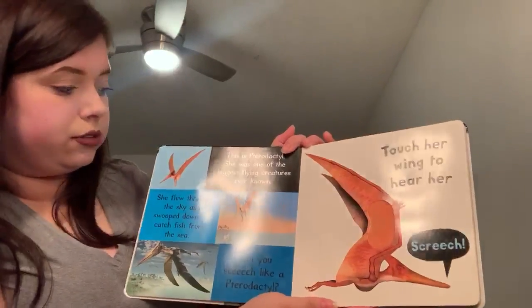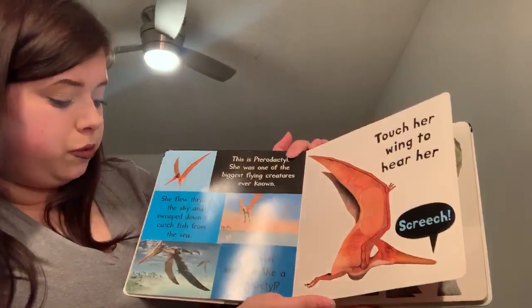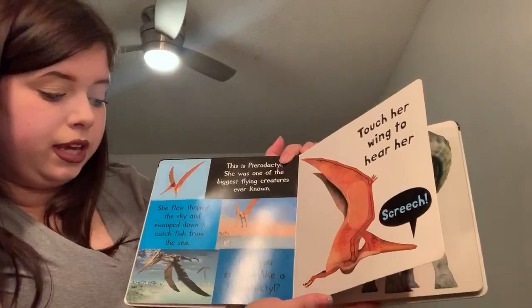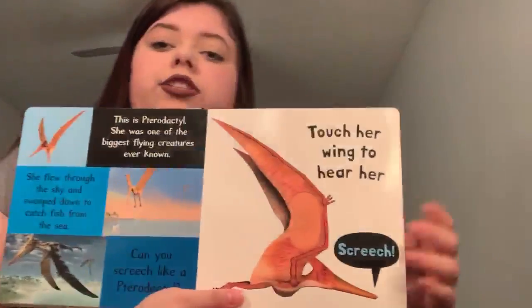This is a Pterodactyl. She was one of the biggest flying creatures ever known. She flew through the sky and swooped down to catch fish from the sea. Can you screech like a Pterodactyl? Touch her wing to hear her screech.